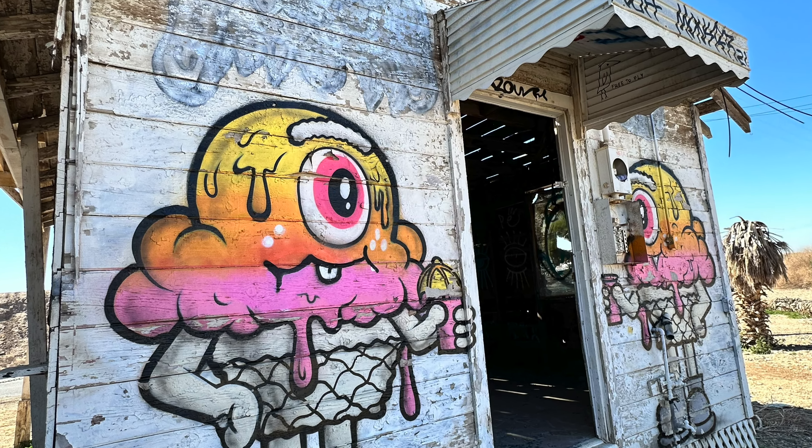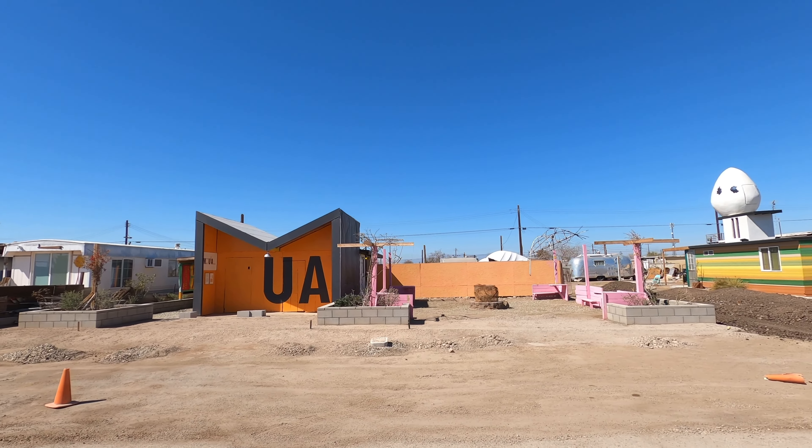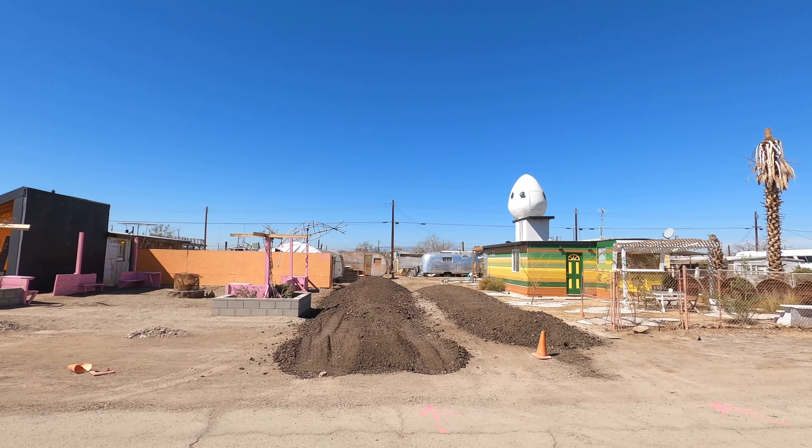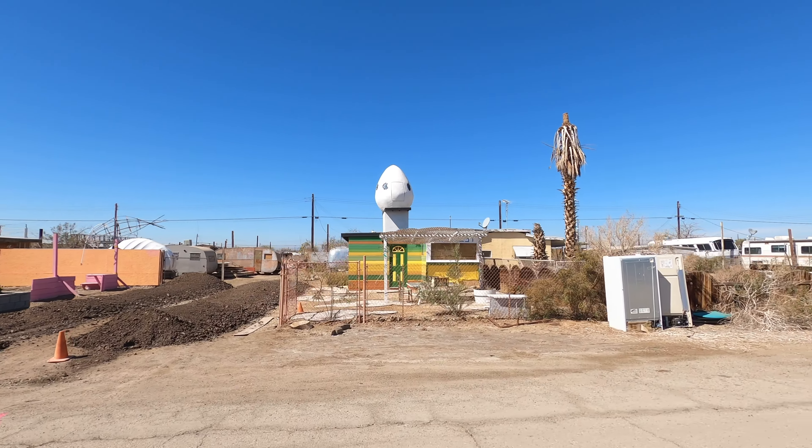There's just something really special about this town that you cannot explain in words. It is the energy here, and some people get it and some people don't.